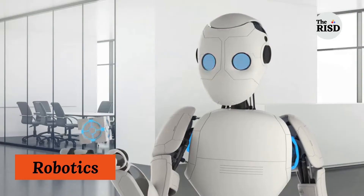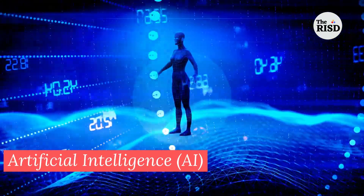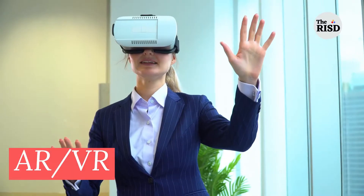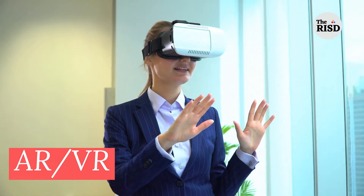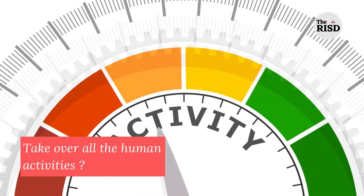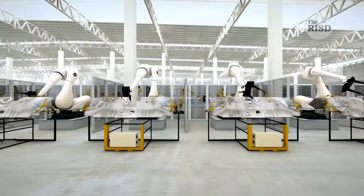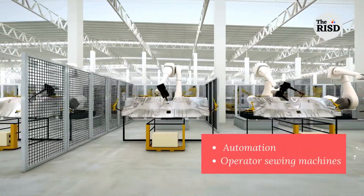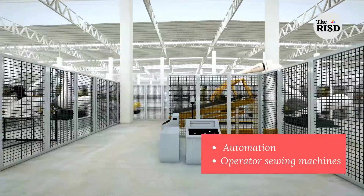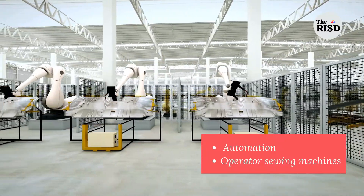In other words, a smart factory is a company that uses robotics in daily operations, uses artificial intelligence, Internet of Things, advanced analytics and augmented and virtual realities. It sounds like it is something new and a high-tech factory setup, and the factory will take over all human activities — but this is not true. A smart factory works with a lot of automation alongside existing operators and sewing machines. We will try to understand the concept with the help of a case study of Hugo Boss.